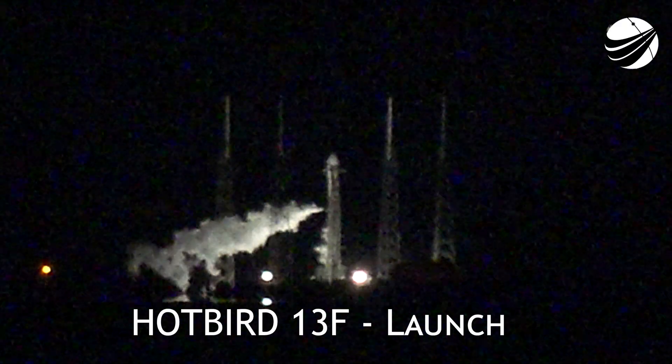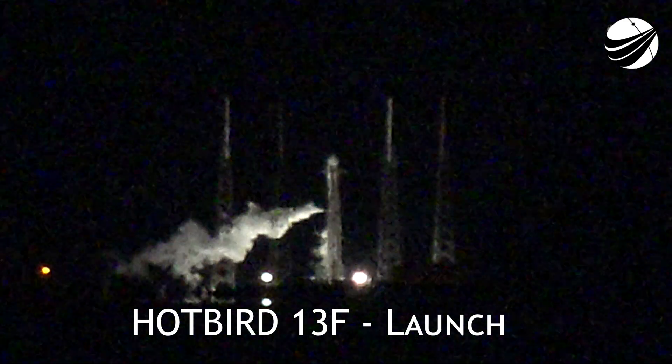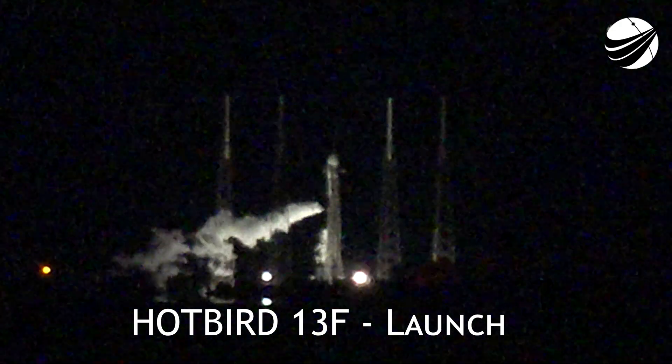On your screen is a live view of Falcon 9, awaiting its 1:22 a.m. Eastern Time launch from Space Launch Complex 40 at Cape Canaveral Space Force Station.